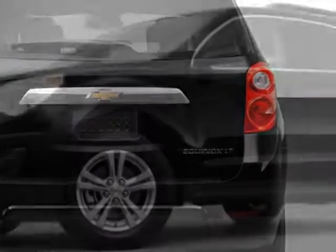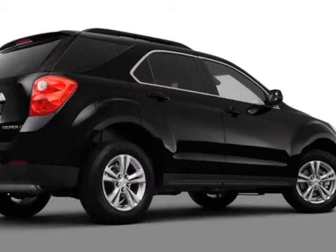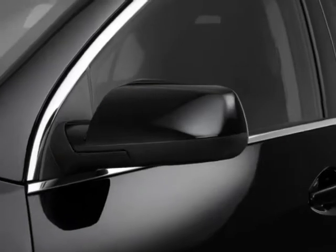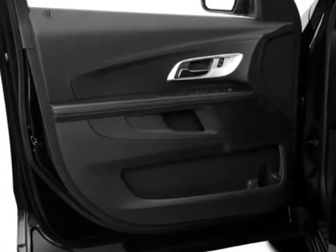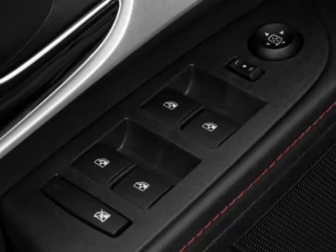Jet Black Premium Cloth, Sunroof Power Tilt Sliding with Express Open and Wide Deflector, Driver Convenience Package, Audio System Feature Pioneer Premium 250 Watt 8-Speaker System, License Plate Bracket, Front End E-LPO, Black Roof Rack Cross Bars integrated with Roof Rails.